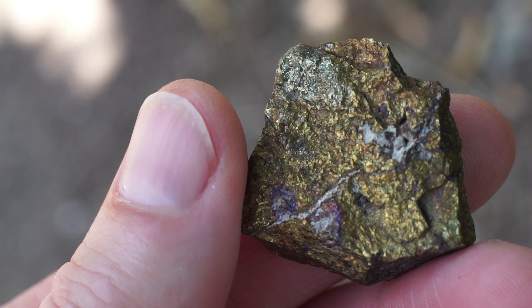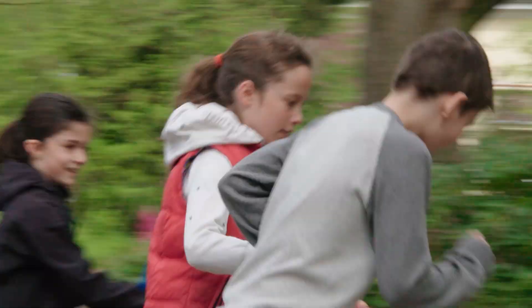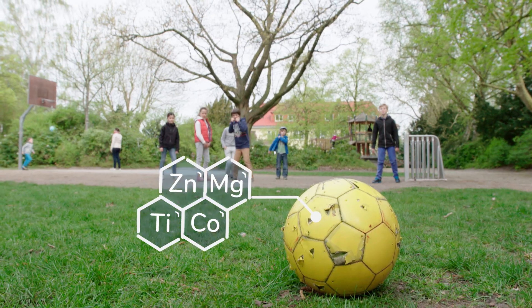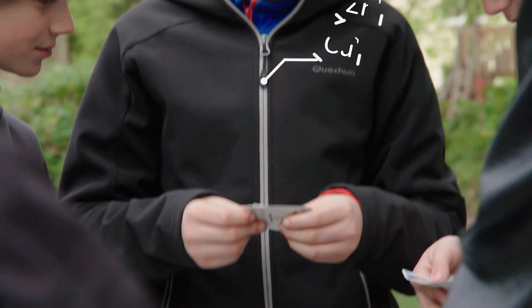Minerals and metals are part of most products or objects of our everyday life. For example, take these kids playing soccer. You will find minerals in the soccer ball, in the goal arch and also in the hoodie's zippers.